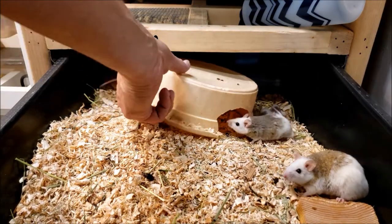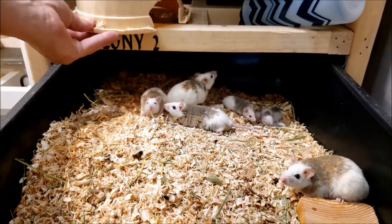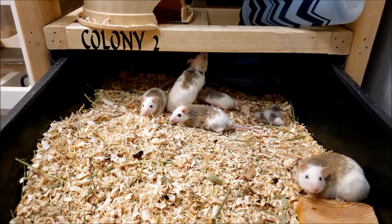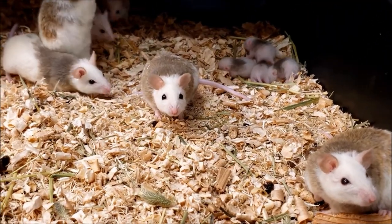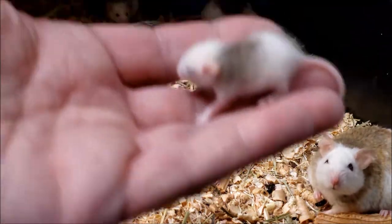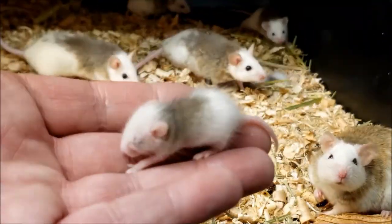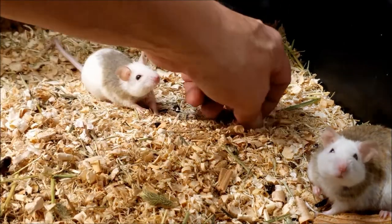Here are some of my African soft fur rats. I usually do a one-to-three male-to-female ratio, and I've got a couple different sizes of babies back there. You can see the little guys — that's why I worry about the pine. But look, their little feet aren't pink at all with the aspen.